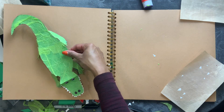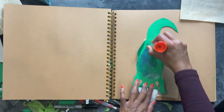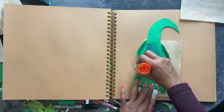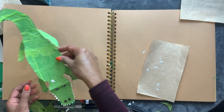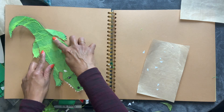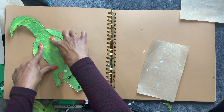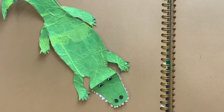You can leave it as a craft like that. I'm going to put glue only on the tummy part and glue it on my craft hook. There — we have our alligator craft.